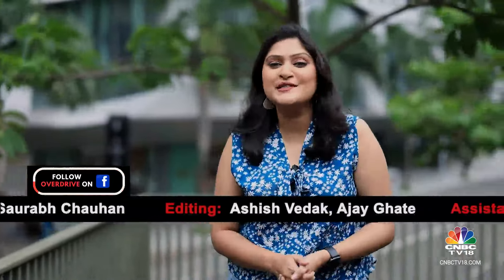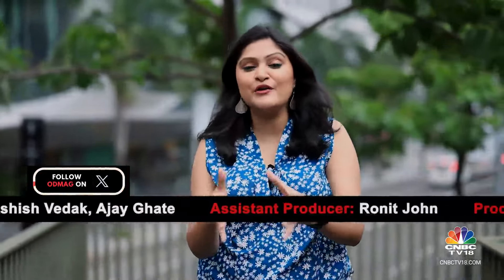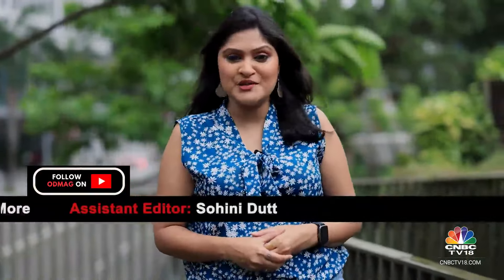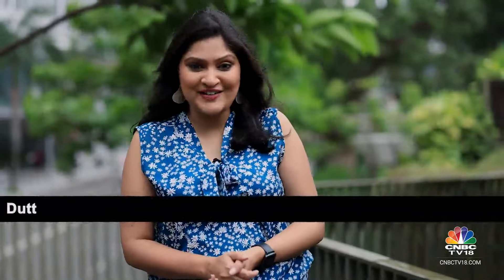We've run out of show on this week's episode of Overdrive. You can stay in touch with the team through our various social media platforms, and you can write to us on Instagram as well. We'll see you next week. Until then, drive and ride safe.